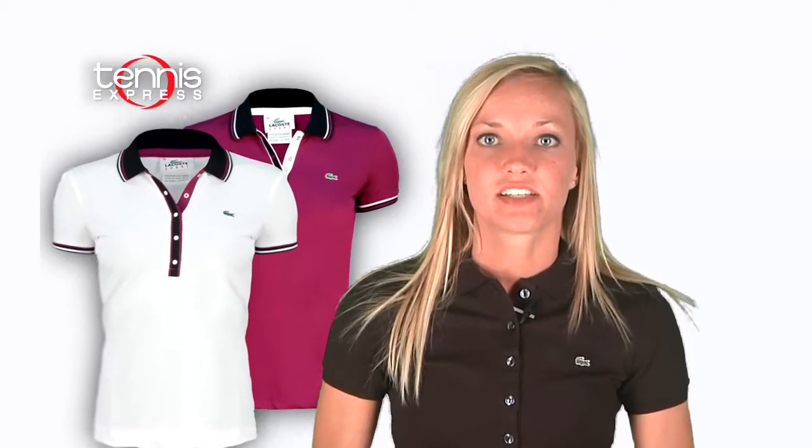For a classic look, Stosur chooses the Lacoste stretch peak tipped polo. Ribbed cuffs and polo collar with a five-button placket give this top its classic style, while stretchy technical fabric keeps Stosur comfortable during play.